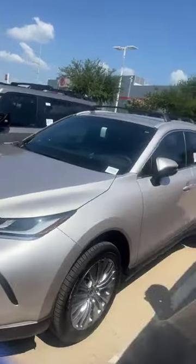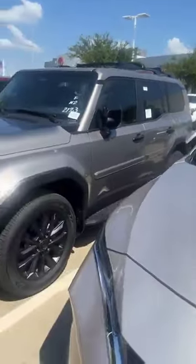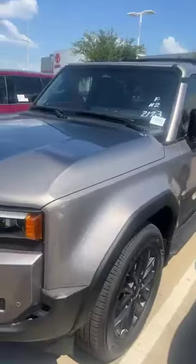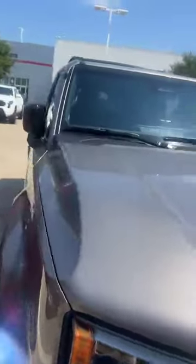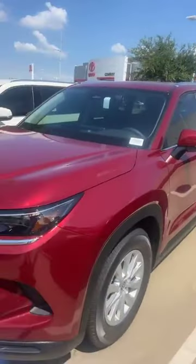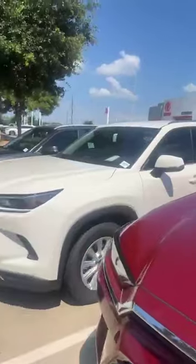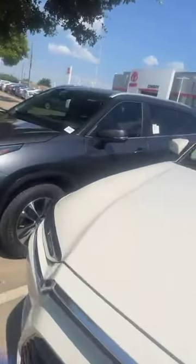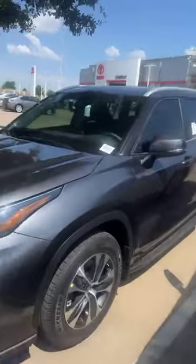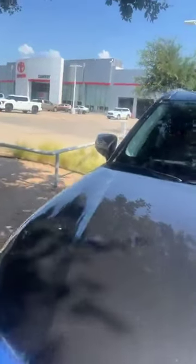Kind of a gold color, beautiful hybrid. Then we have the Land Cruiser — look at this nice baby. And we have a couple of XLE Grand Highlanders, and we have here the XLE Highlander. Guys, if you think your wife deserves it, go for it.